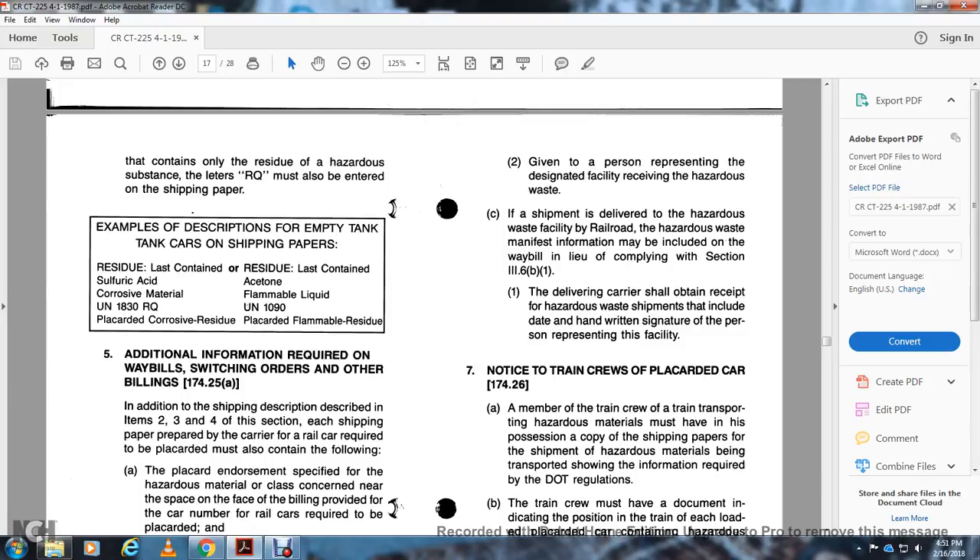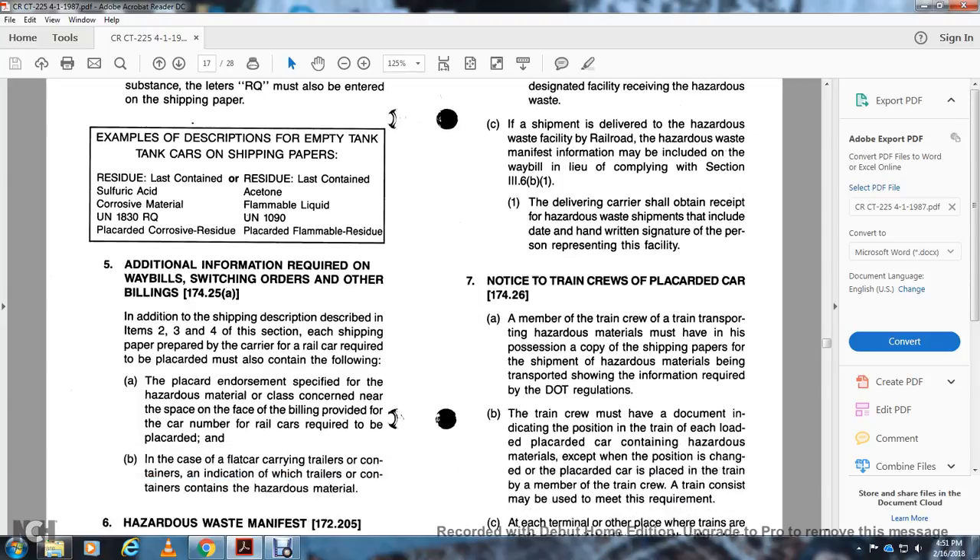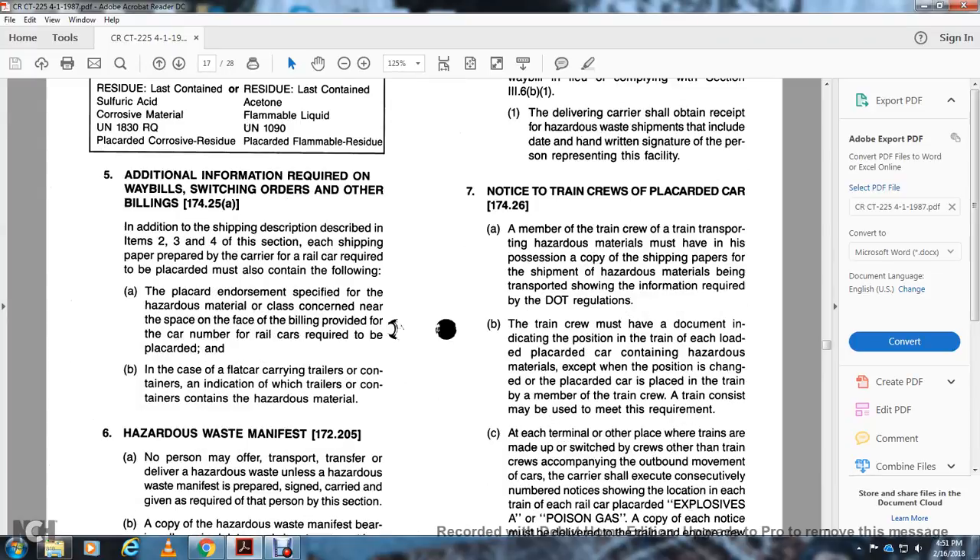The delivering carrier shall obtain a receipt at the time of delivery, including the date of the written security measure from a person representing the facility. Notice to train crews on placards, 174.26: A member of the train crew transporting hazardous material must have in their possession a copy of the shipping paper for the hazardous material being transported, showing the information required by DOT regulations. The train crew must have in documentation with the position of the train, or with each loaded placarded car containing hazardous material, except for position within changing the placard in place with a member of the train crew.